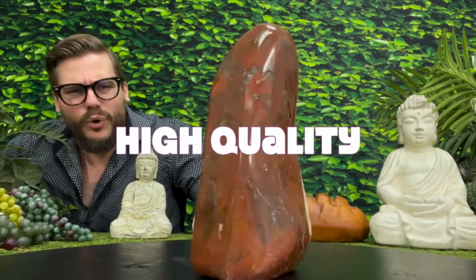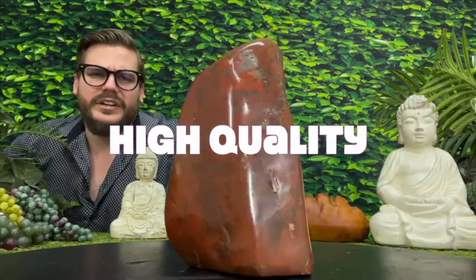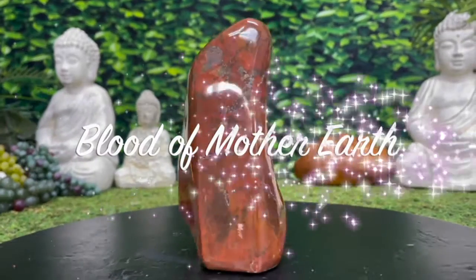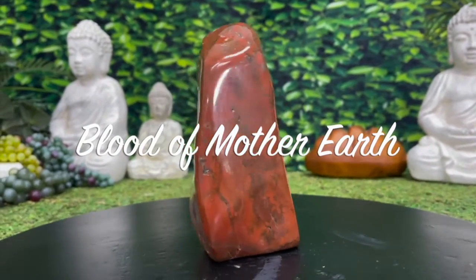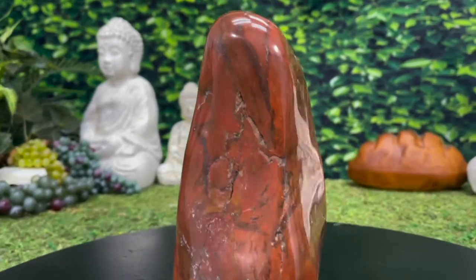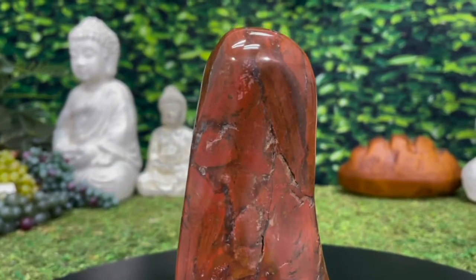Absolutely incredible. Look how high quality and gorgeous this piece in particular is — a life boost, sure to amaze. The Native Americans call this stuff the blood of Mother Earth, and it's easy to see why. It's got that incredible, nice, bold, rich, beautiful coloration. Just not enough of it in the world, ladies and gentlemen.